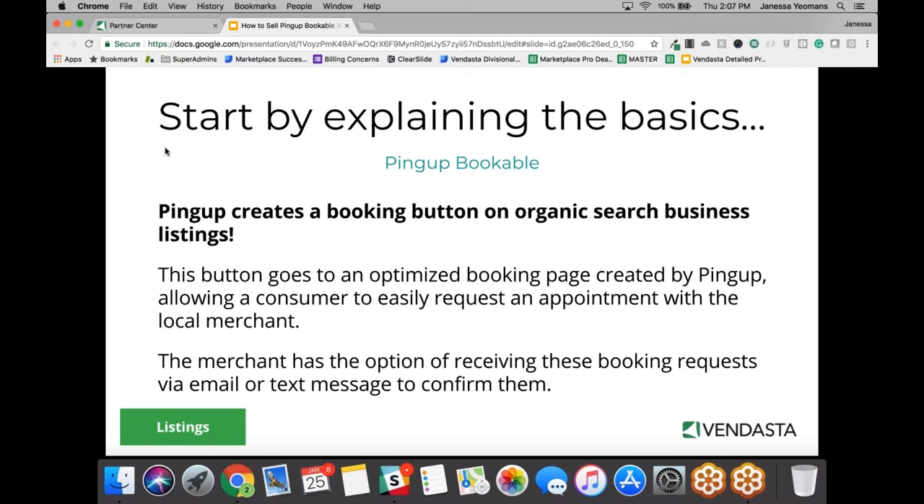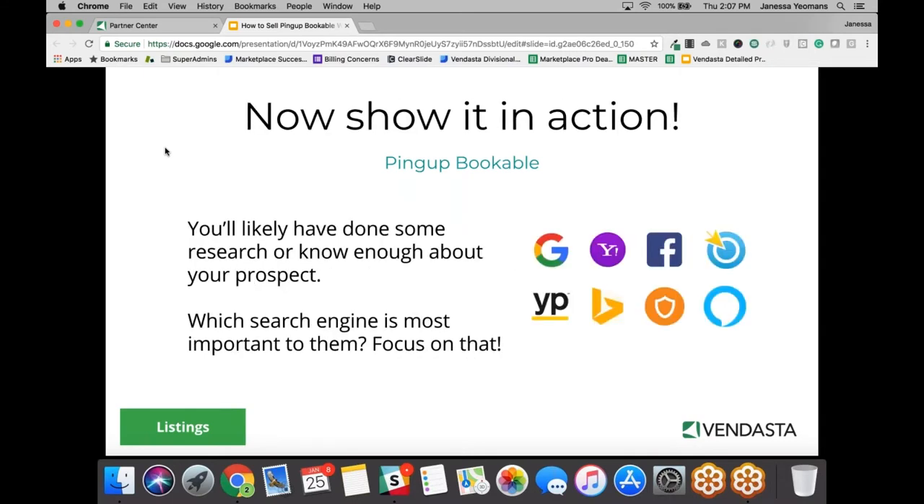Most of the businesses you're working with have some sort of listing on a search engine or have a Facebook or Instagram page. We work with Google, Yahoo, Facebook, CitySearch, SuperPages, YP, and Bing. Through our partnerships, we're able to place 'book now' or 'make an appointment' request buttons on these sites.